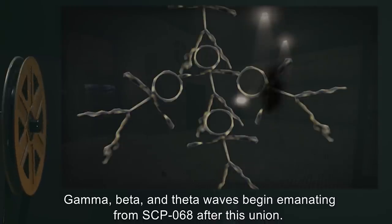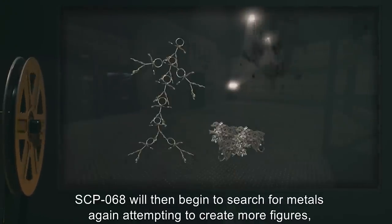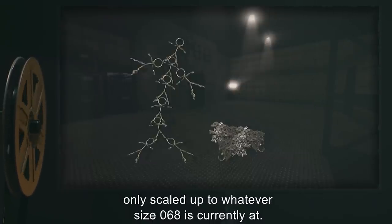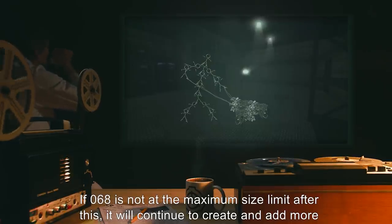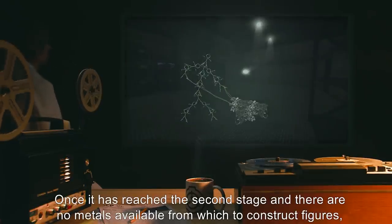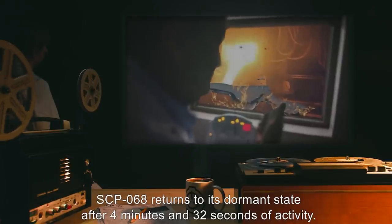SCP-068 situates itself in the intersection of the torso, arms, and head. Gamma, beta, and theta waves begin emanating from SCP-068 after this union. SCP-068 will then begin to search for metals again, attempting to create more figures, only scaled up to whatever size 068 is currently at. These replicas do not emanate brain waves like 068 does. If 068 is not at the maximum size limit after this, it will continue to create and add more figures to itself until the limit is reached.